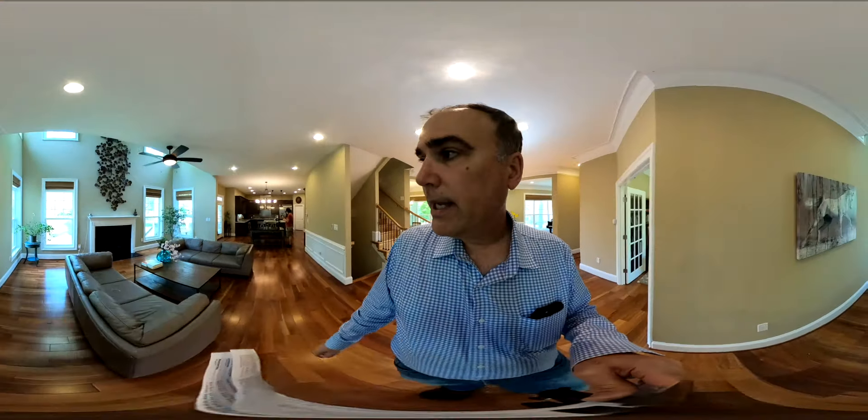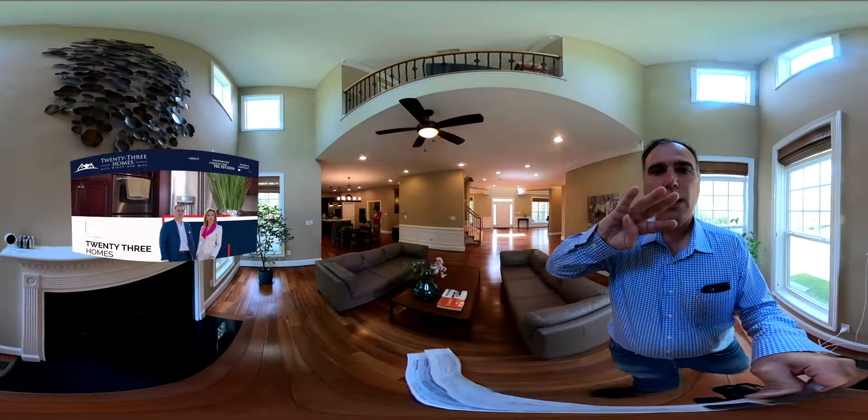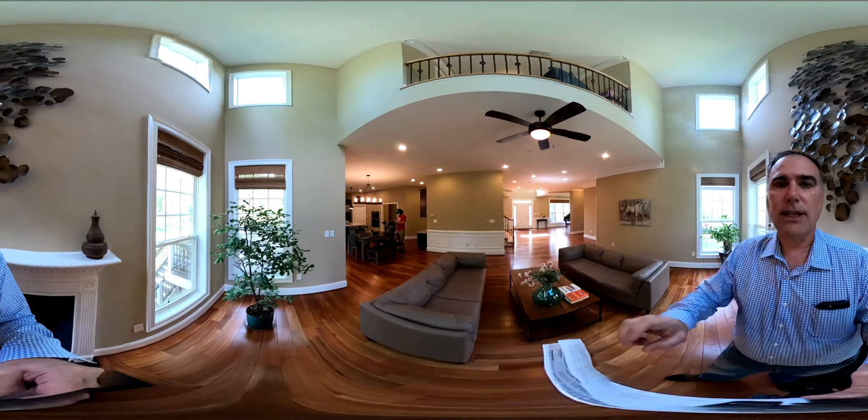Well, again, we'll work our way into the living room. Once again, my name is Glenn Hughes with 23homes.com — that's the number two, the number three, homes.com. I'll see you at the next video.